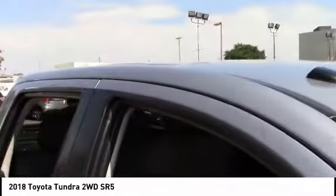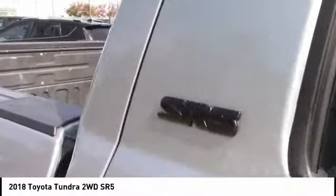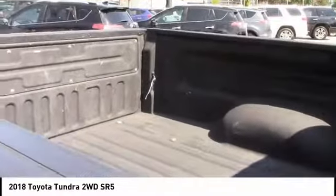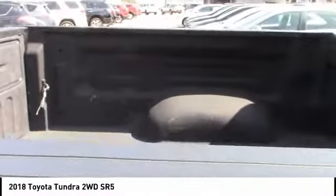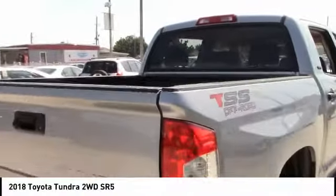Here are some of this vehicle's great options: tow hitch, heated mirrors, brake assist, traction control, stability control, intermittent wipers, daytime running lights, engine immobilizer, privacy glass, and four-wheel disc brakes.